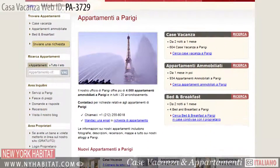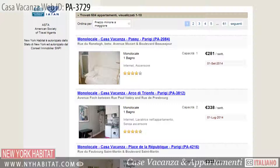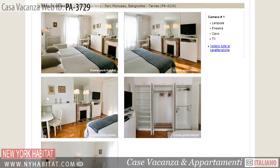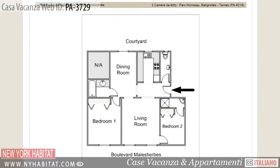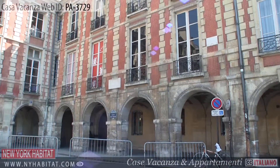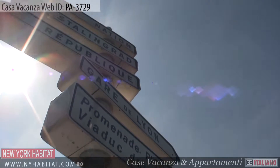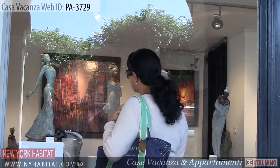Be sure and visit our website at nyhabitat.com, where you will find more great vacation rentals, not only in Bastille, but all over Paris. Why not book a vacation rental with New York Habitat for your next trip to Paris? We thank you for watching and we hope to see you soon in the romantic capital of France!